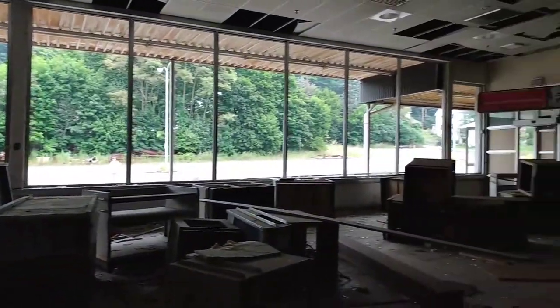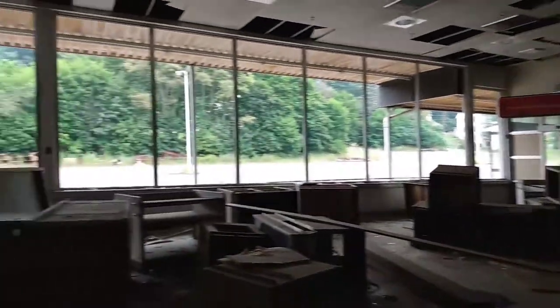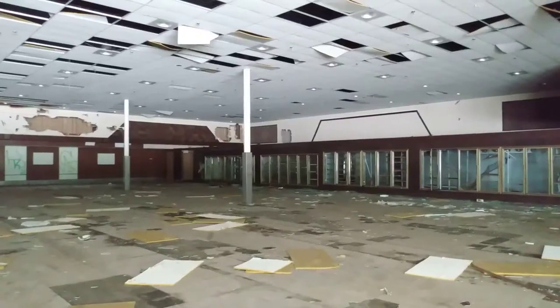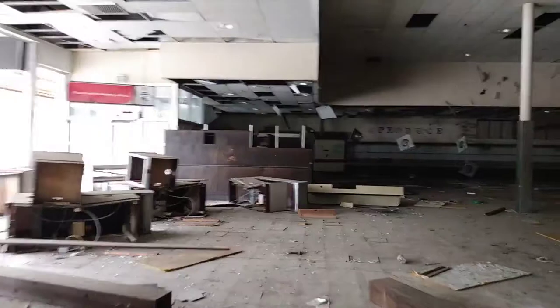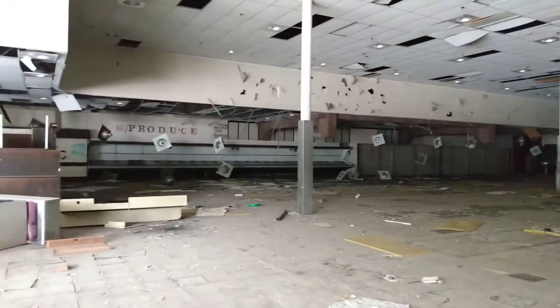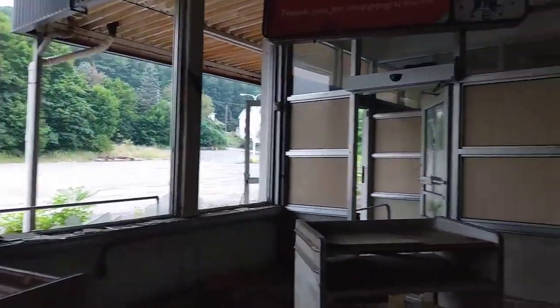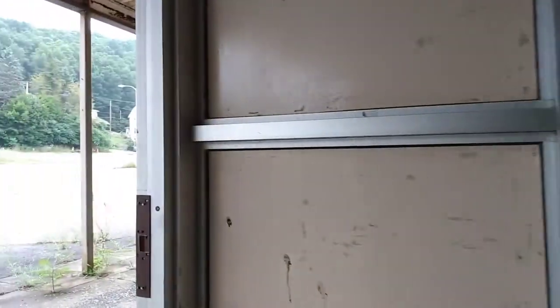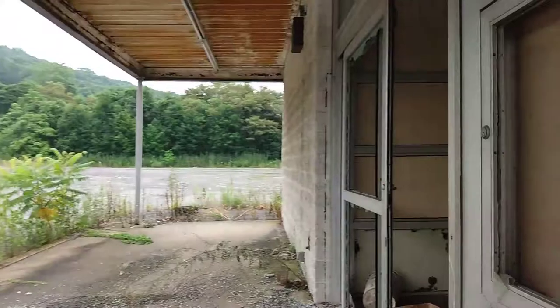Here are the checkout counters — they're all broken. The freezer section is over here. I think they had a water main break or something, because on the door out here it says something about a water issue. There's your good look inside this deplorable abandoned Acme.